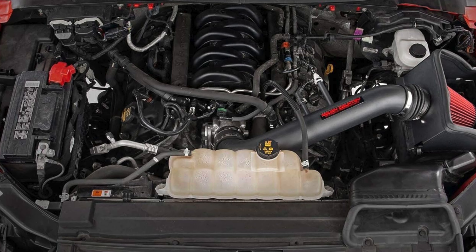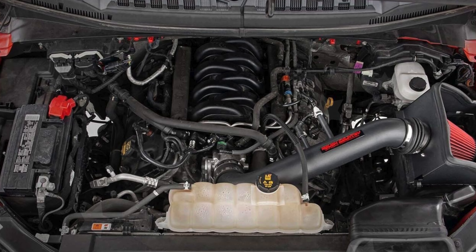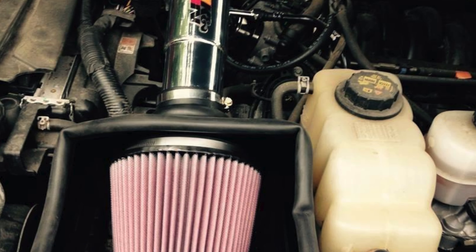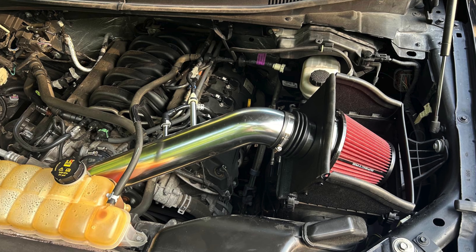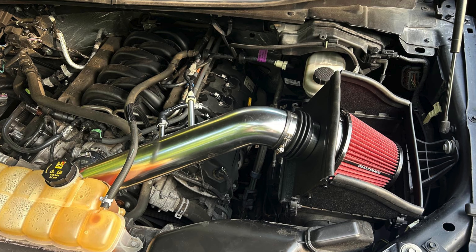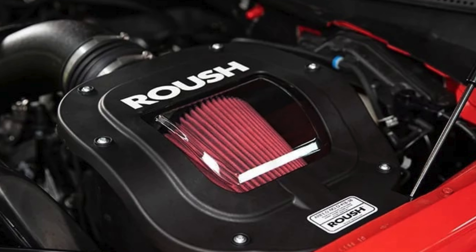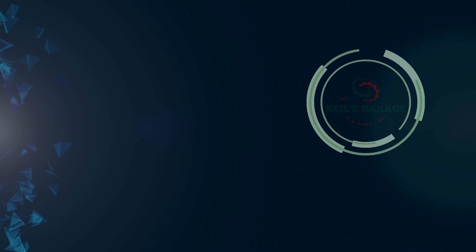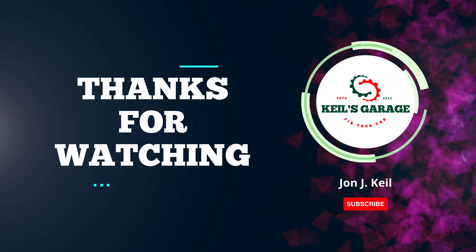In conclusion, choosing the best cold air intake for your F-150 5.0 can significantly enhance your truck's performance, fuel efficiency, and overall driving experience. Whether you prioritize sound, horsepower gains, or easy installation, there's an option for every truck owner. We hope this guide has helped you make an informed decision and sparked your enthusiasm for upgrading your F-150. Thanks for watching. Don't forget to subscribe, like, and comment below with your thoughts. Share this video with fellow truck enthusiasts. Stay tuned for our next video.